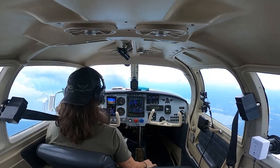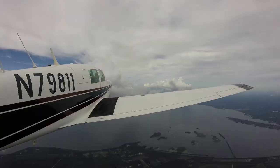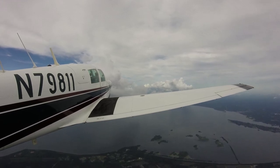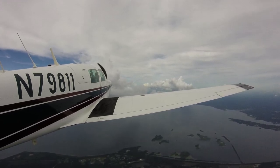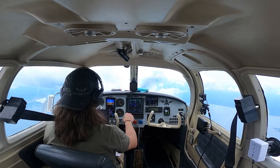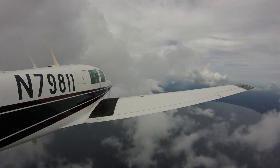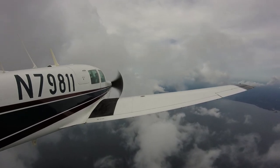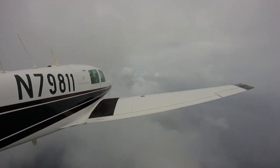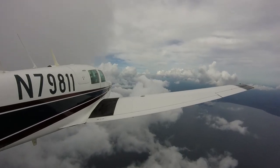1,000 feet to go. Approach, 7-9-8-1-1 going back on course. Roger. Still seeing a pretty good climb — almost 7,000 feet, going about 800 feet a minute. The autopilot is going to be very nice. We're putting the GFC 500 in this airplane in September and I cannot wait. Okay, here we are in IMC again — back to the instruments, maintaining 7,000.